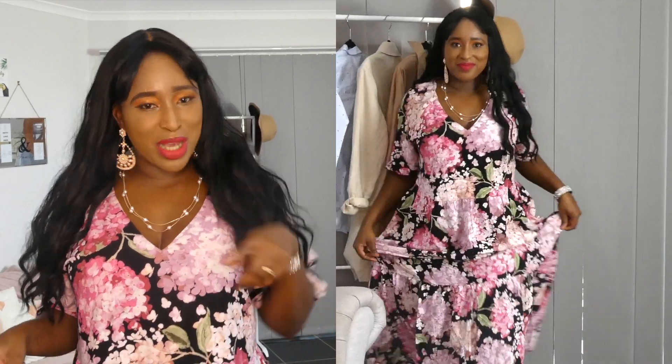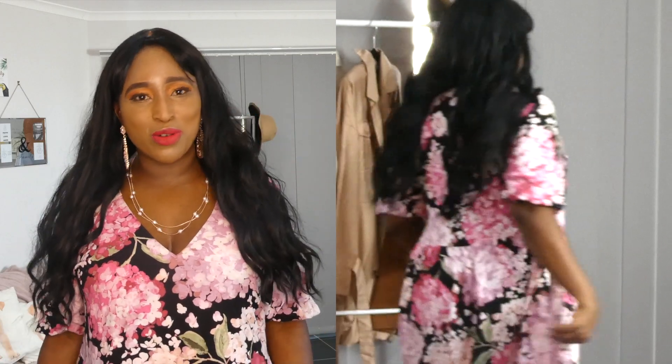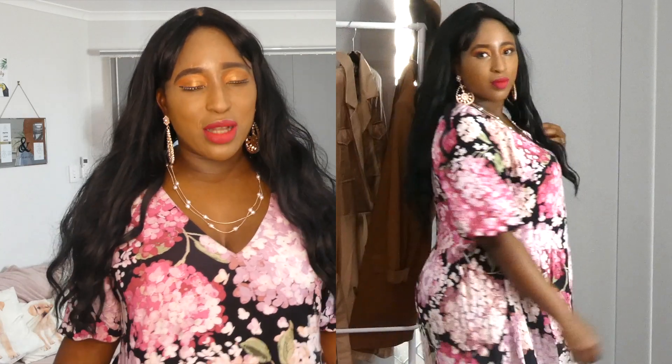Outfit number one is this floral dress I got from H&M. We are in the spring season in Australia, so I decided to go for spring colors — it's good to have spring colors in your wardrobe. I wore this dress on my Instagram, so check my Instagram if you're not following me. I styled this dress when I went to the strawberry fields event, so check it out.